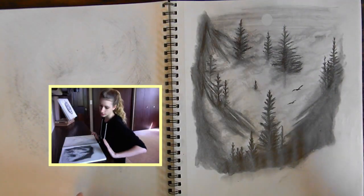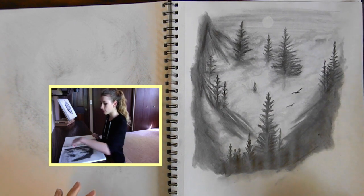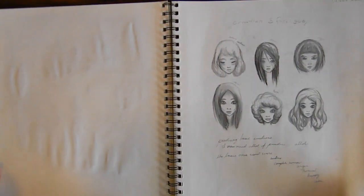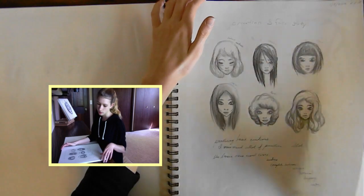So here's a sketch I did — I just now realize that I do not date or sign. I'm pretty bad about that. These are supposed to be mountains and this is supposed to be like mist and stuff. I was just practicing with some emotions. Didn't turn out the way I wanted it to, but that's okay.